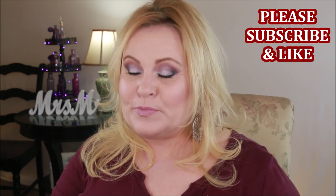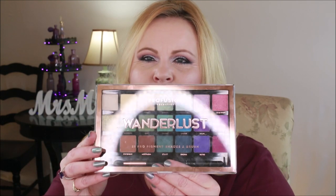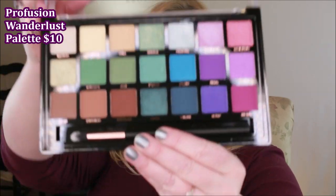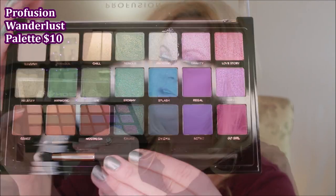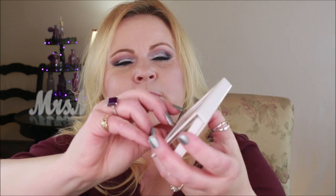The first thing I want to show you is this really cool Wanderlust palette from Pro Fusion — Walmart got these in recently. I've been working with this one for several days. You guys saw this green in a fairly recent video, and then this icy blue I have on my eyes today mixed with another color. If you'd like this completely swatched I can do that for you as well.